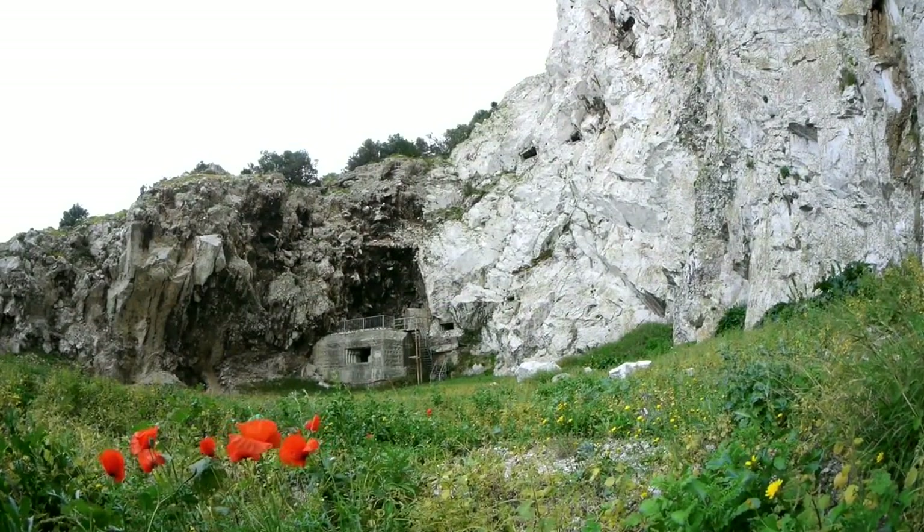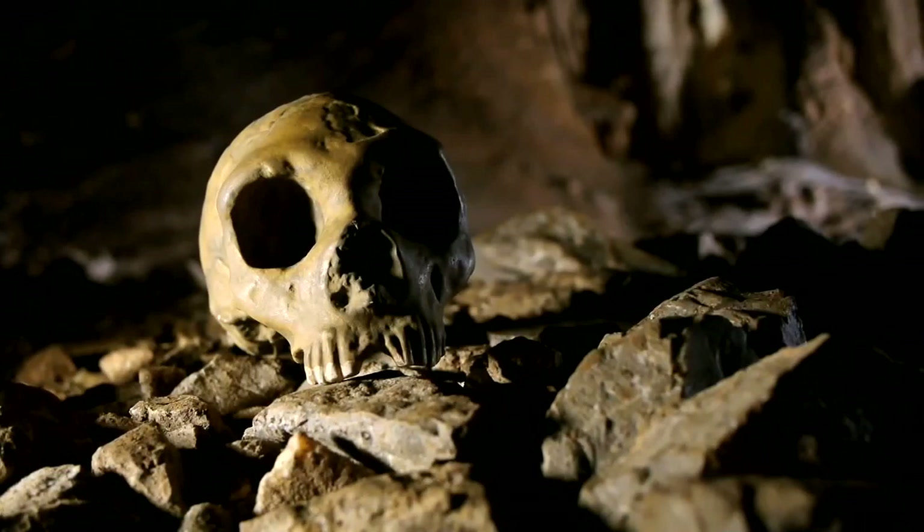In 1848, a Neanderthal skull was unearthed at Forbes Quarry on the north side of the rock, and this would have a profound effect on the study of human evolution on a global scale.